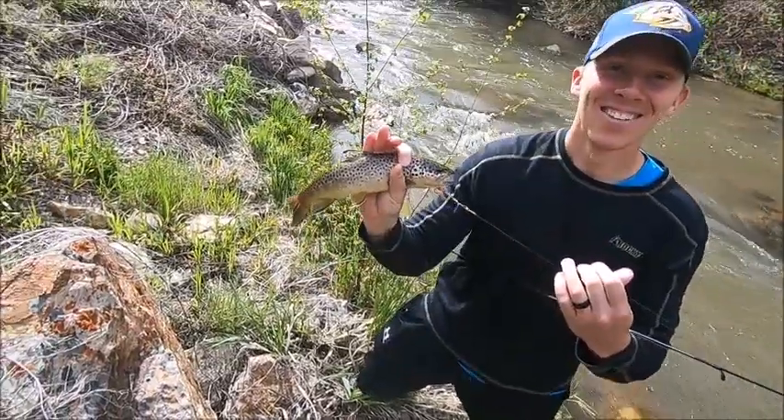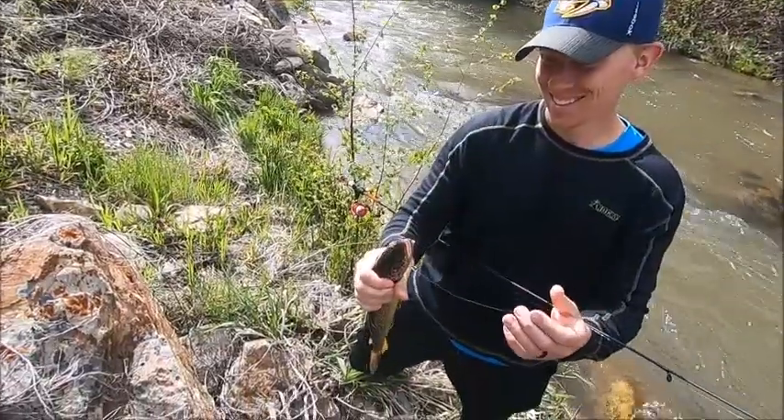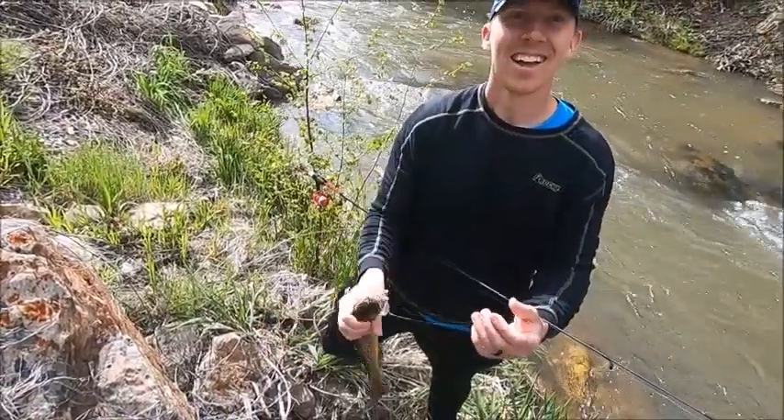Great job, man! I appreciate it. Nice work. That's a great catch — awesome. All right, we're going to take him off and get him back in the water, guys.